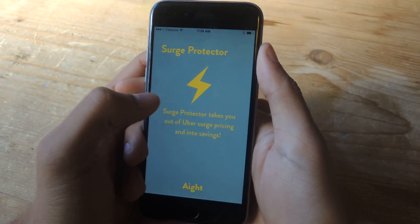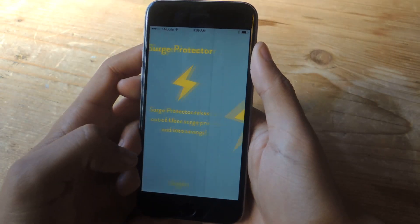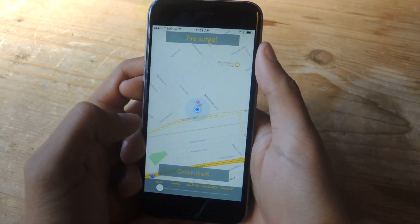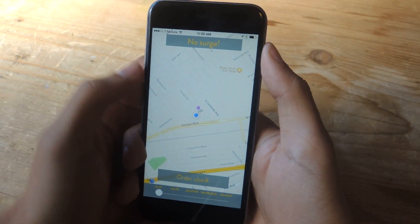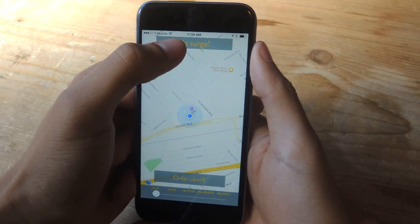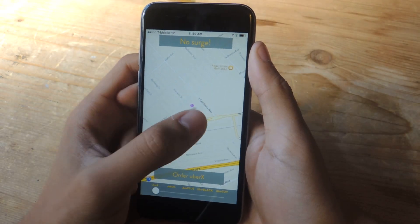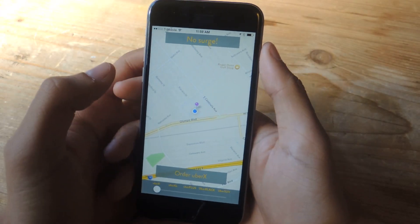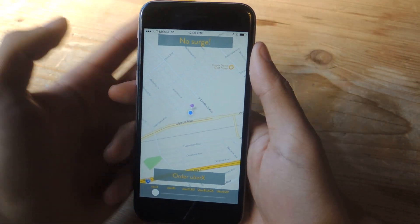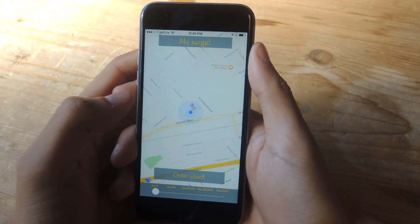You open it up and it shows you the nearest location to you that doesn't have any surge pricing. I'll allow access and here is my location at the top — it says no surge. If it says two times or five times or some kind of surge price, just move around or the application will show you the nearest location to you. If you're in a busy city with lots of bars, that means lots of people are trying to take Uber, so a few blocks away there will be no surge price.